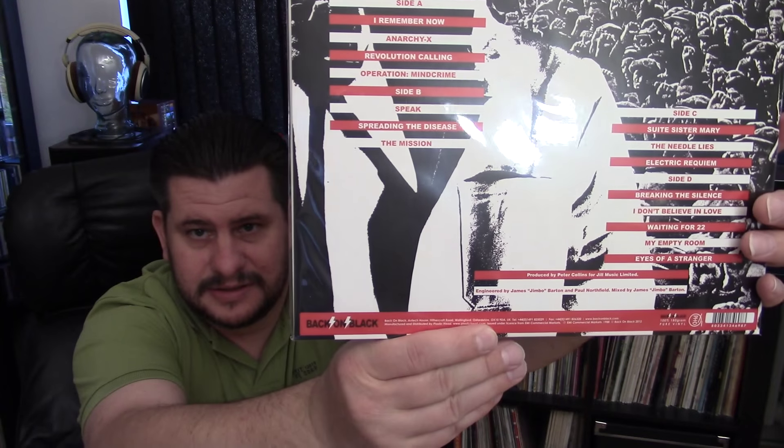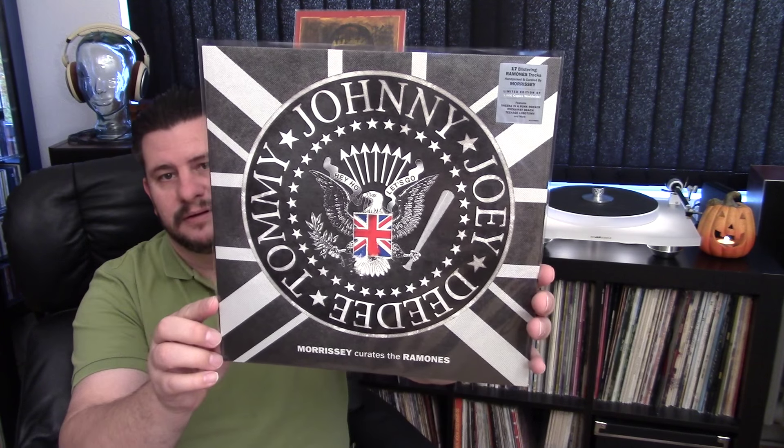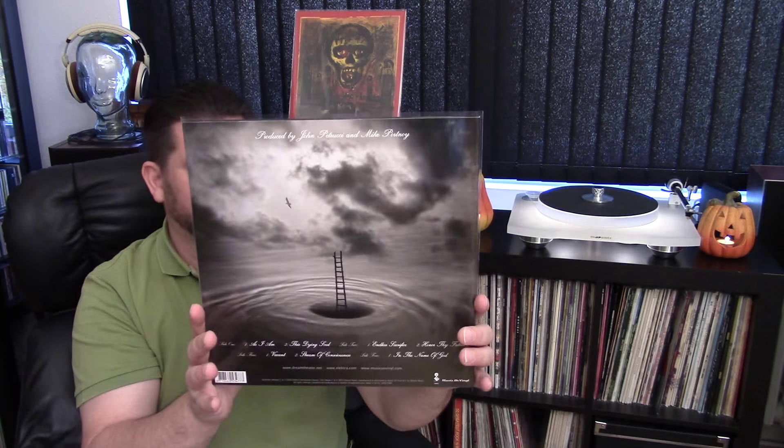Back on Black is really made by someone called Plastic Head, but Back on Black has reissues of a lot of metal albums. I like that these are made on 100% 180 gram pure vinyl — I'm not sure if that's virgin vinyl. There's also this company called Rhino that makes some great reissues, and of course Music on Vinyl, also a record label here in the EU.